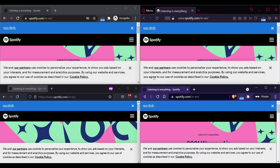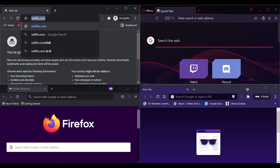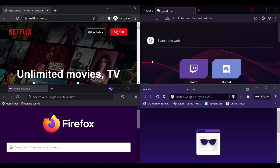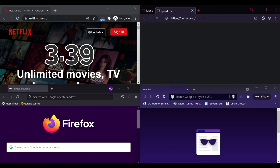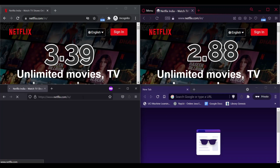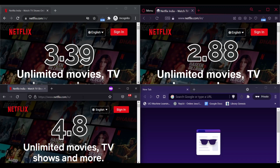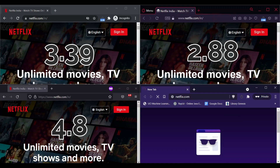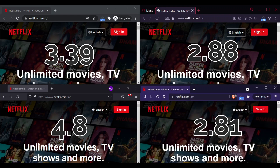Chrome loads Netflix in 3.39 seconds, Opera loads in 2.88 seconds, Firefox loads in 4.7 seconds, and Brave loads in 2.81 seconds.